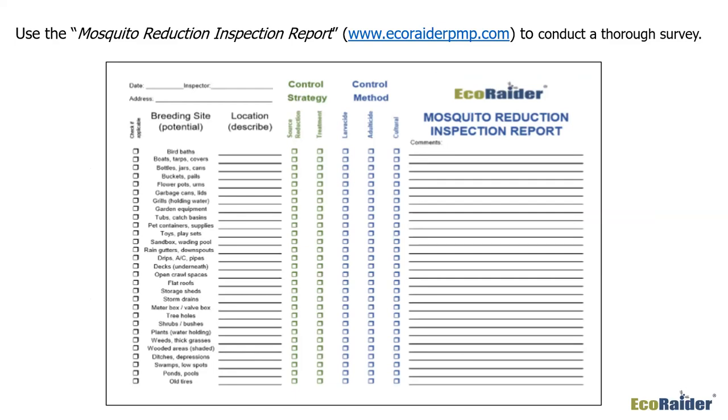We've provided an inspection report form available at www.ecoraderpmp.com. This form will help you conduct a thorough survey. It has a large list of potential breeding sites that can serve as a checklist during your inspection. It can also help you formulate your control strategy and control methods, and become a good communication report back to your customer.